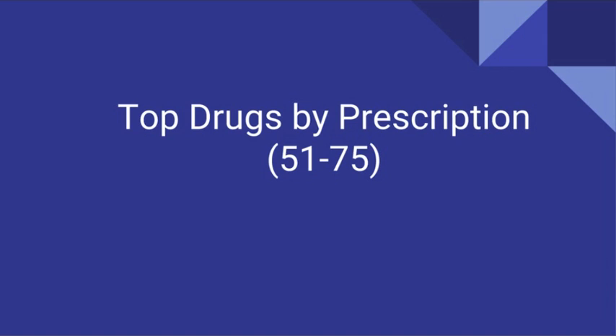Hi, welcome to part 3 of the top 100 drugs by prescription. Thank you so much for waiting.